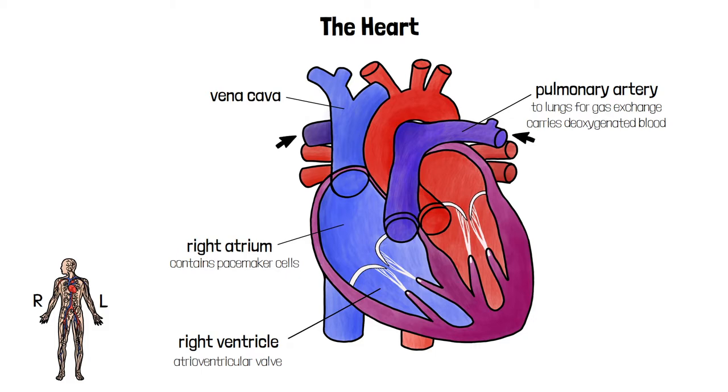There are two branches of the pulmonary artery, one for the left lung and one for the right lung. There's also a valve at the start of the pulmonary artery, called a semilunar valve, to prevent blood from passing back into the ventricle.